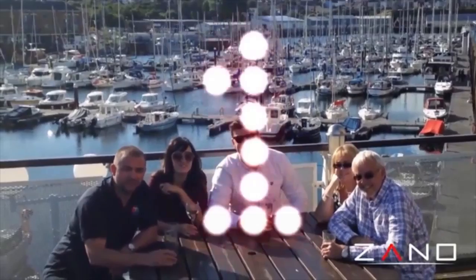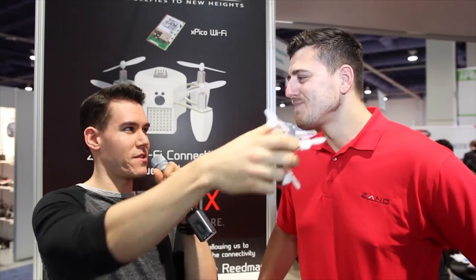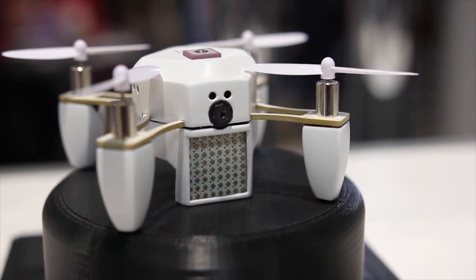Definitely — it's better than those selfie sticks that everybody's been using. Yeah, that makes a lot of sense. Thanks Rhys, we really appreciate it. You've got to get one of these. For more videos from CES, go to PopSci.com, or for the full CES show, go to Portico.tv.